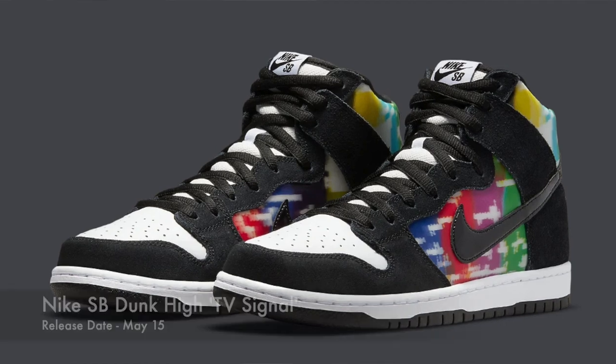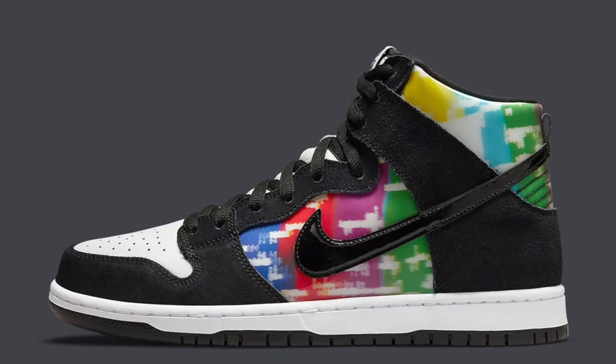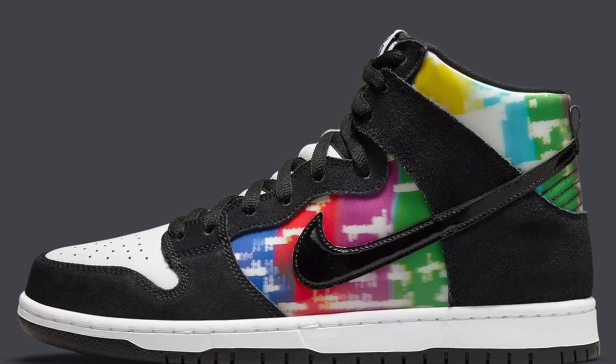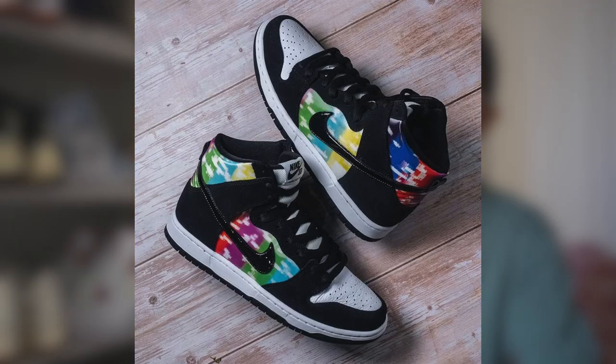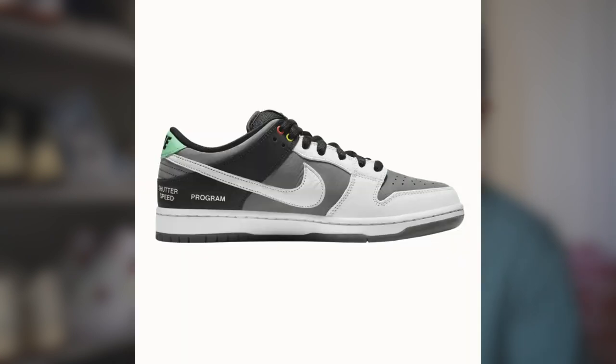On May the 15th, we will also be seeing the Nike Dunk SB High TV Signal. This sneaker definitely makes me feel old because I remember back in the day when we were changing channels, sometimes you couldn't find a channel and you'd just see these colors on the screen and hear this really high-pitched noise — that's pretty much what you see on the side of the sneaker. Nike's definitely been getting some inspiration lately from all these old devices. We recently saw the Dunk Low SB Camcorder, now we're getting this TV Signal pair. These will definitely sell out and be very profitable.